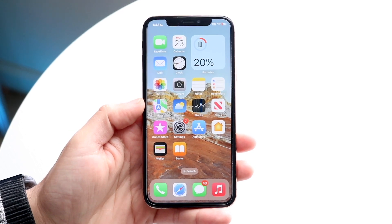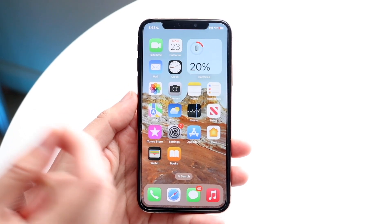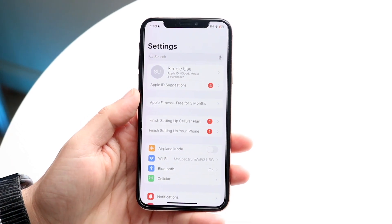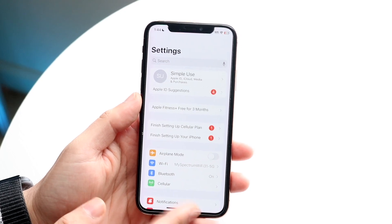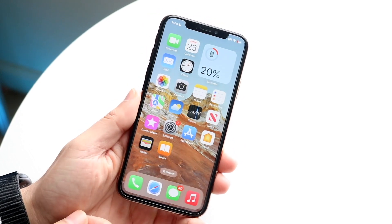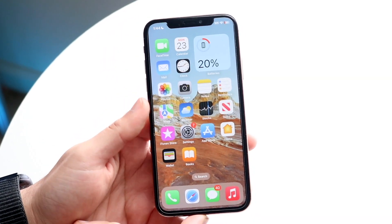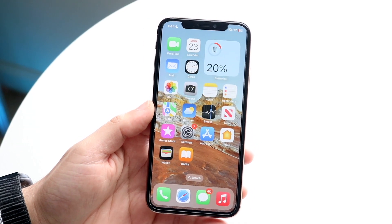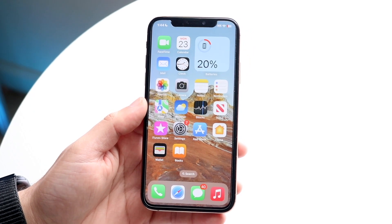Another very cool thing within iOS 16.3 is the ability to utilize a physical security key to strengthen the security of your account. When you log into certain things on your phone, you normally type in your two-factor authentication code, but within iOS 16.3 you have the ability to turn on features and use a physical security key to log in. You basically just plug that physical security key into the bottom of your iPhone, and you should be able to log into certain areas with a more secure version of logging in, which I think is a really cool thing and I'm really happy Apple implemented something like that.